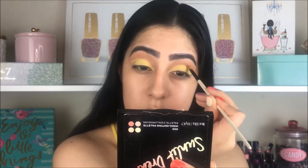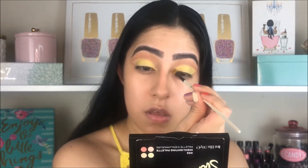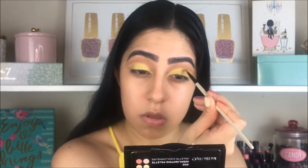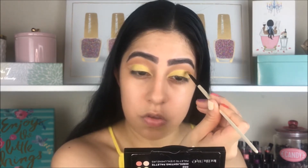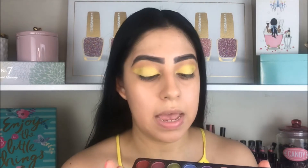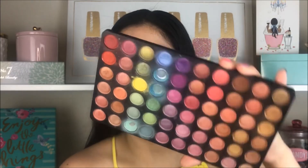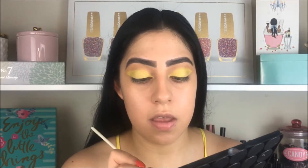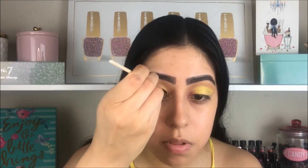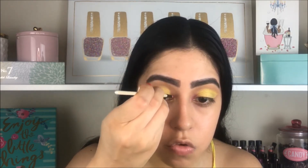I grabbed a thinner brush just to go over the edges of the cut crease, and I'm going to blend the transition color again so it looks nice and neat. For the inner corner of my eye I'm going to use a purple color just to add a little bit more color to the inner corner, tap it in, and blend it with the yellow so it doesn't look too harsh.